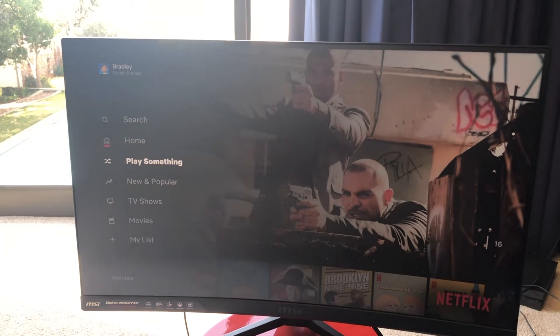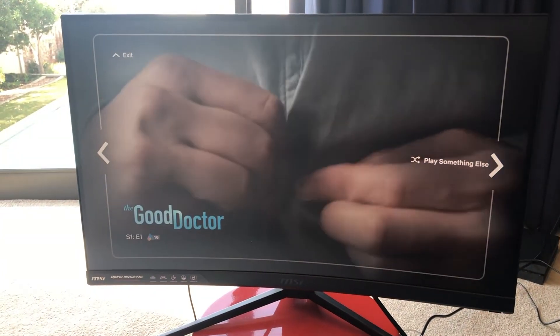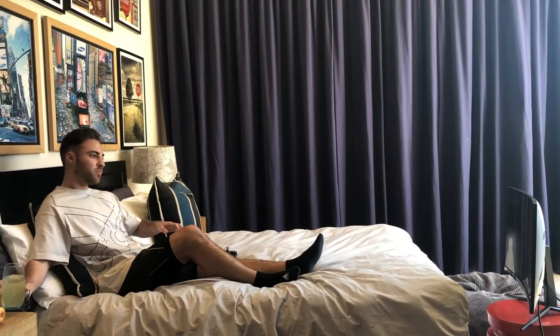I'm going to go over to Play Something again and let's see what it is. It's rated 16 — The Good Doctor, Season 1 Episode 1. They think I'll like this TV drama. I've never watched The Good Doctor, so I have no idea what to expect. Hopefully I've found something good for lunch. I don't think there's going to be anything to eat in the hospital, but I guess we'll see.